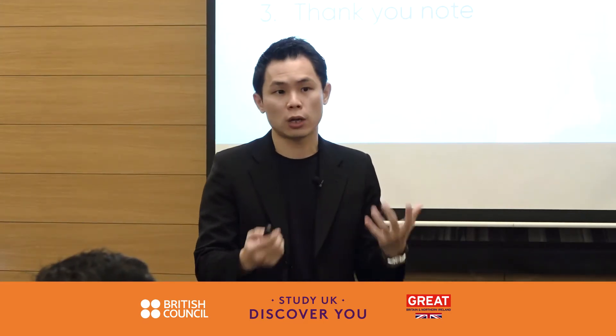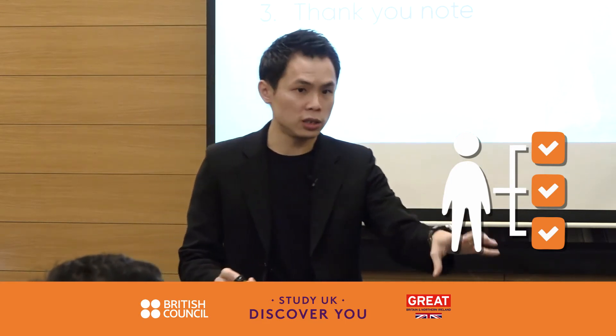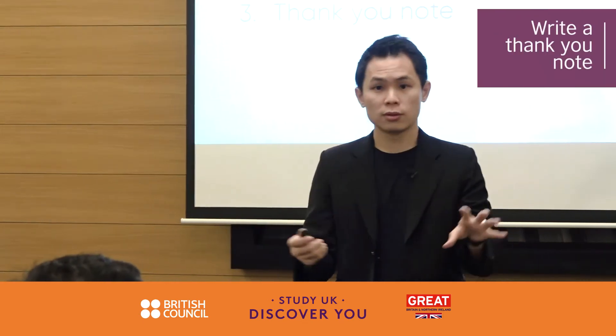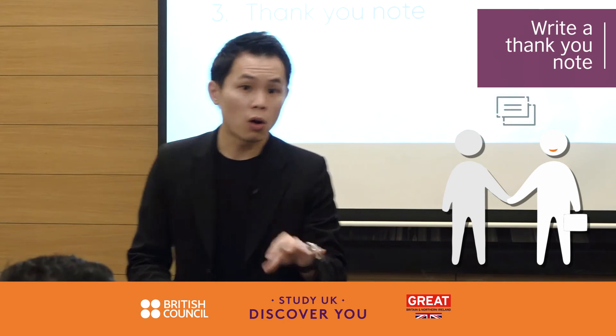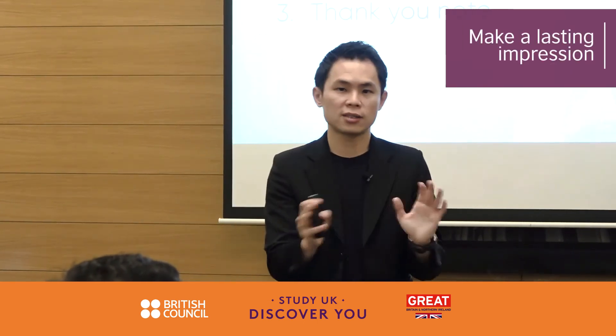Adding value can also mean knowing exactly what skills you have that can add value to the role, the team, or the company. Last but not least: the thank-you note. After an interview, write an email thanking them, or write a note on the spot and give it to them in person. A handwritten piece of paper is one of the best gestures a person can make to create a lasting impression.